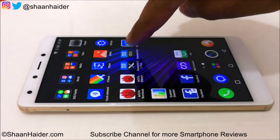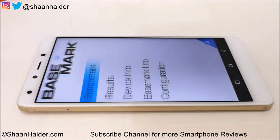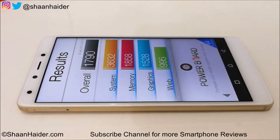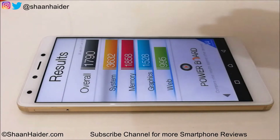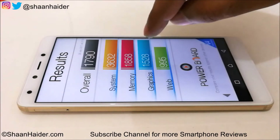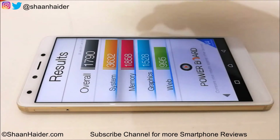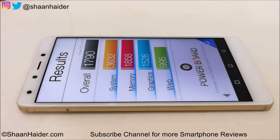Now let's look at Basemark OS 2. The overall score is 1790 — for system it's 3632, memory is 1858. The graphics score is pretty good and web browsing is normal. For system and GPU the performance is quite good, but the system chart is a bit low and web browsing is also lower, which is why the overall score is a bit below 2000.